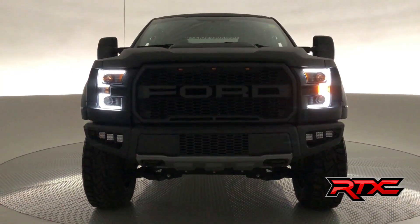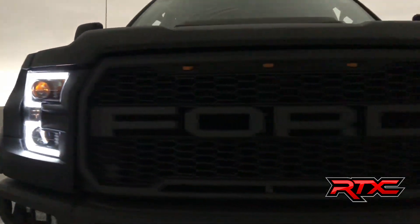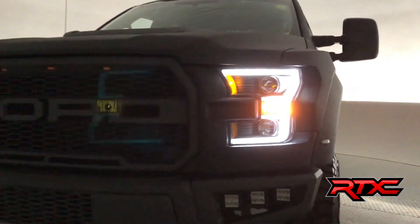On now to the front of the vehicle, where we have our Ford Raptor grille, as well as black switchback head and tail lights, and a Raptor LED fog light system with the mounting kits.